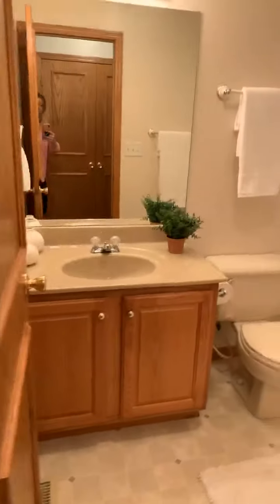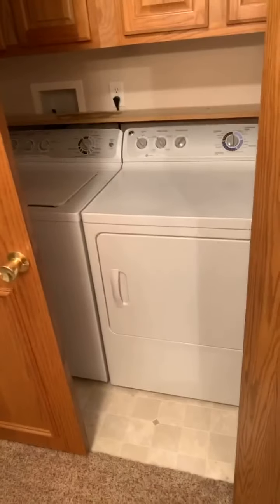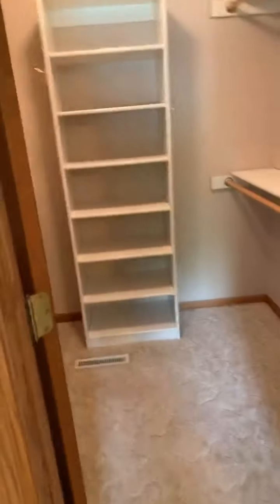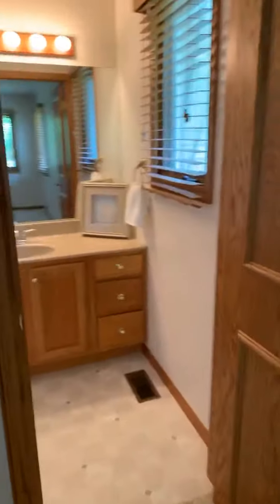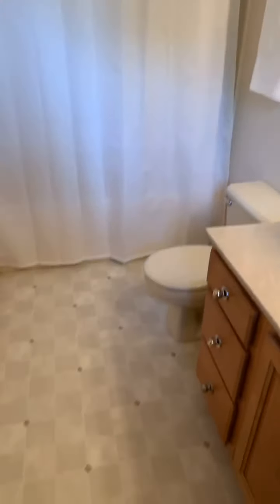Here's another bathroom here. You've got your laundry right here by all the bathrooms, so it's very convenient to be able to do laundry and take it to the bedrooms. And here is the big walk-in closet, and here is the master bath.